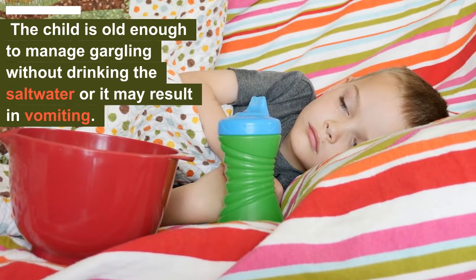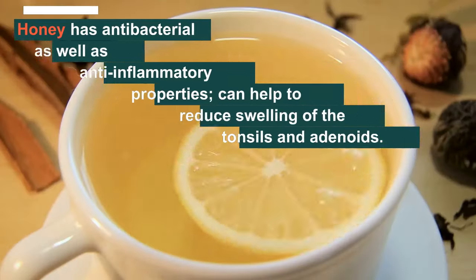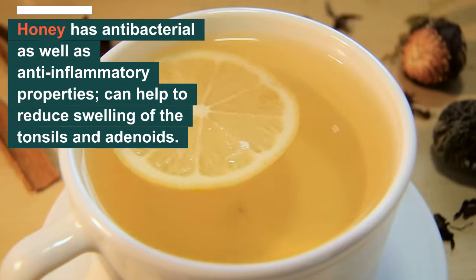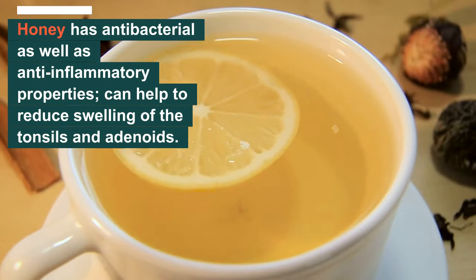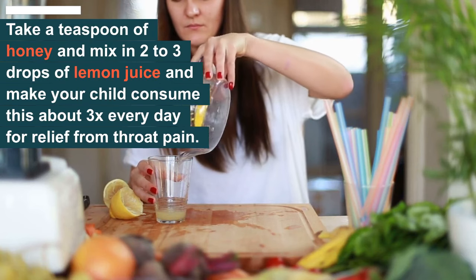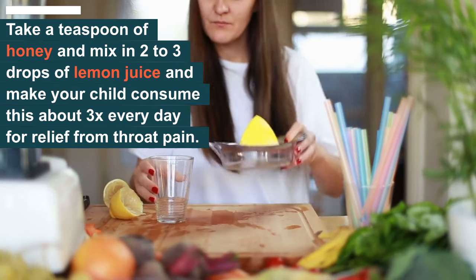Number two: honey and lemon. Honey has antibacterial as well as anti-inflammatory properties, and as a result it can help to reduce swelling of the tonsils and adenoids. Take a teaspoon of honey and mix it with two to three drops of lemon juice, and make your child consume this about twice every day for relief from throat pain.